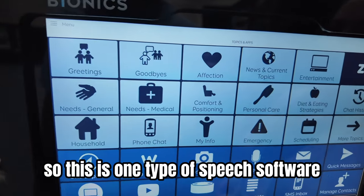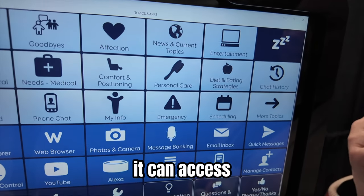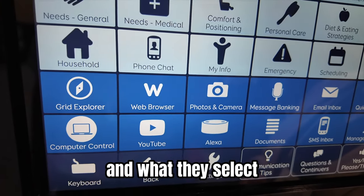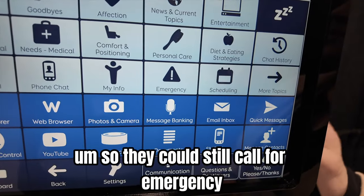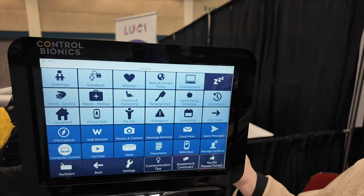This is one type of speech software. It's in categories. It can access — I can pair a phone with it. Somebody could answer the phone and what they select here is what you hear on the phone, so they could still call for emergencies. It's like text-to-voice, being able to communicate that way. Exactly.